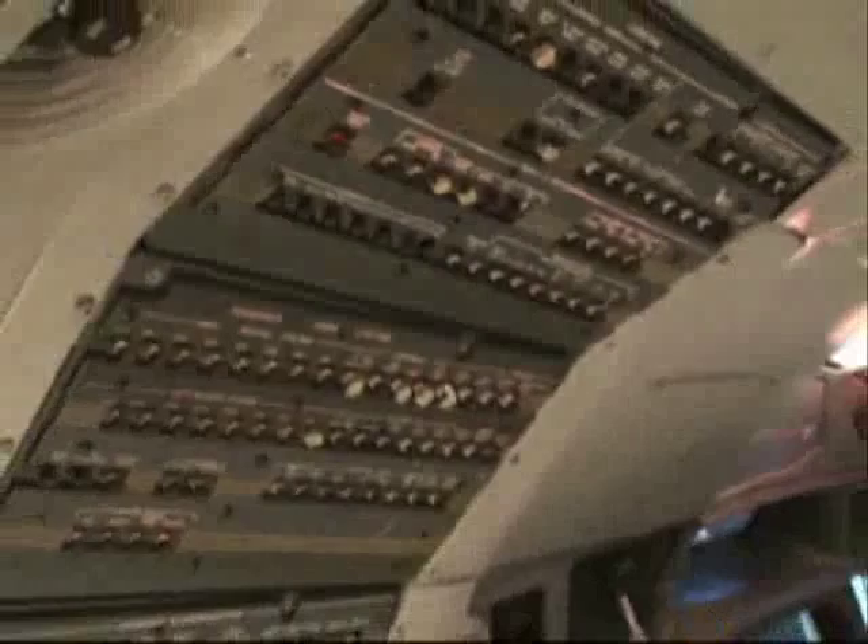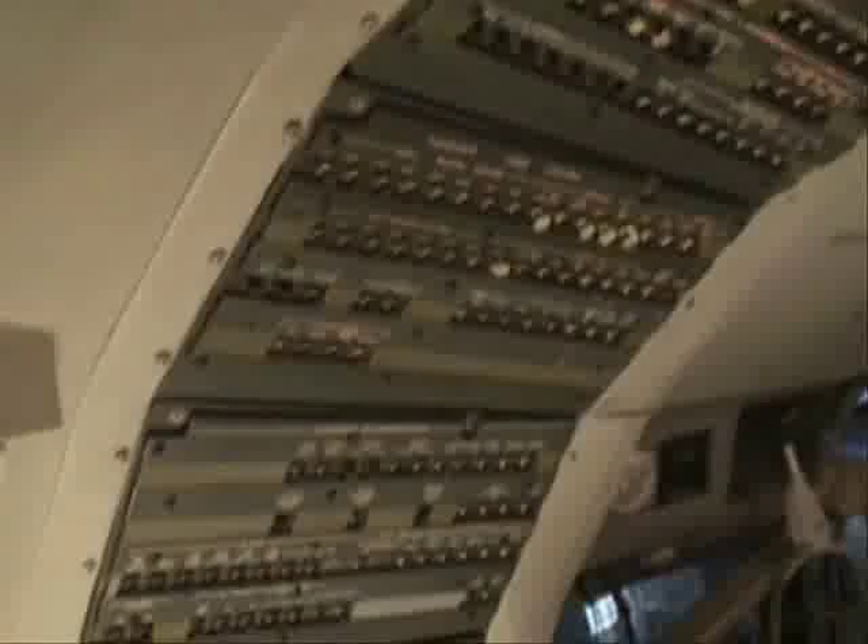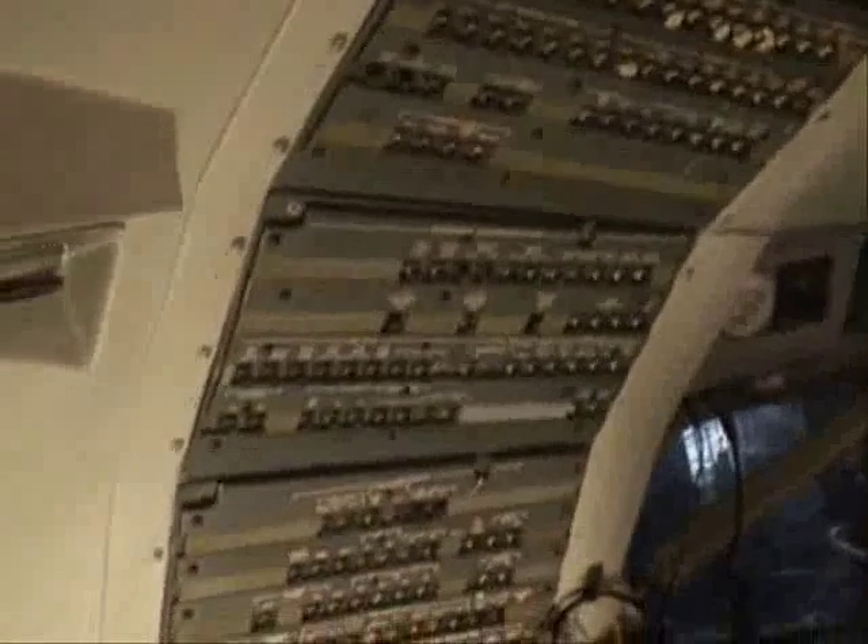9510, L2, stay with me. American, clear to land, winds 100 at 8. All right, go put it in, 30. American 1932 heavy, contact ground up 1-8. Ground up 1-8, thank you.